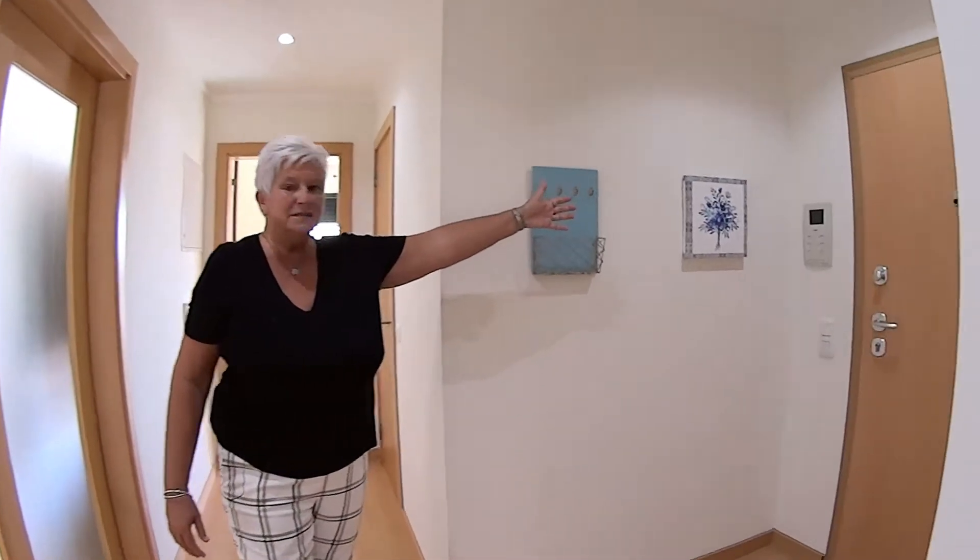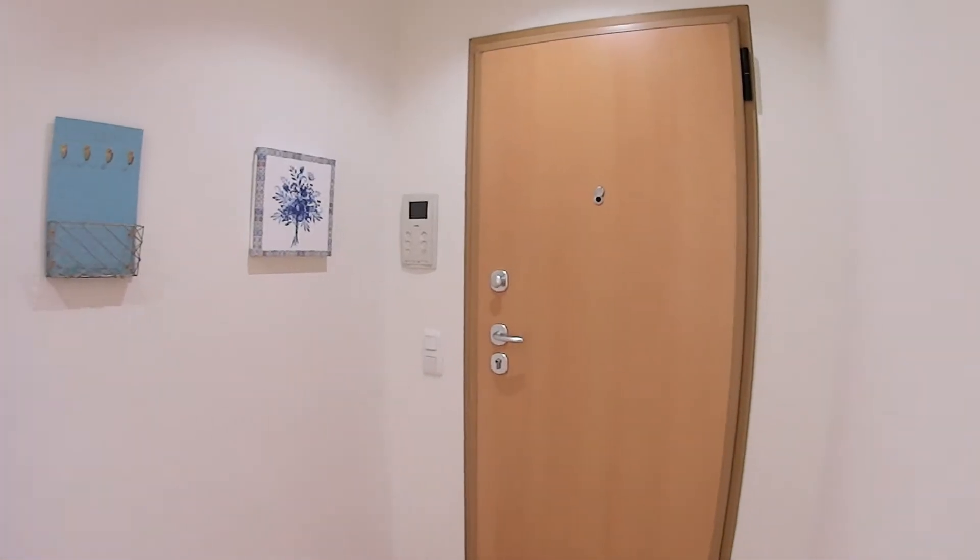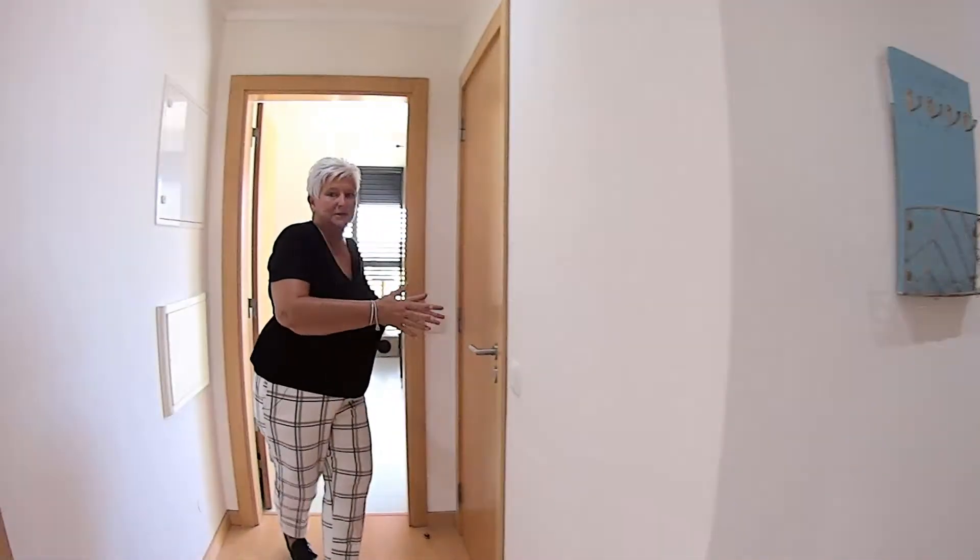This is the entrance door with the intercom system. In here you've got a separate WC.